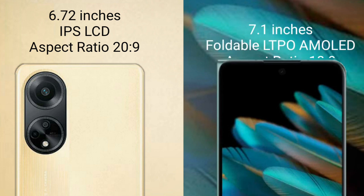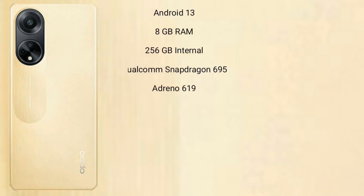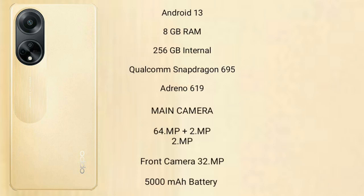The Oppo Find N2 comes with a 7.1-inch foldable LTPO AMOLED display and an aspect ratio of 18:9. The Oppo F23 runs on the Android 13 operating system.